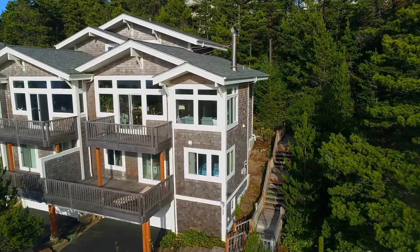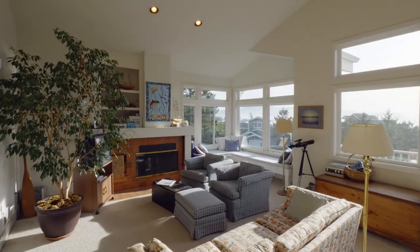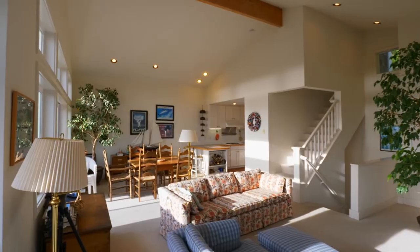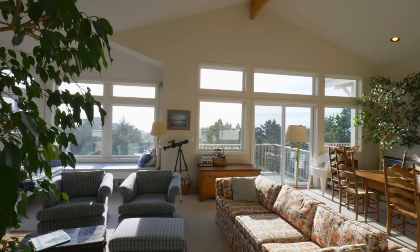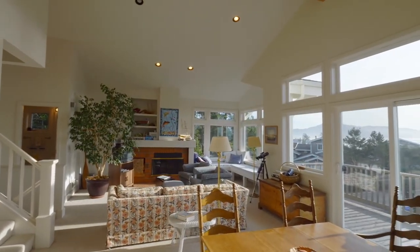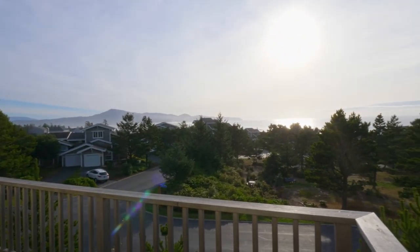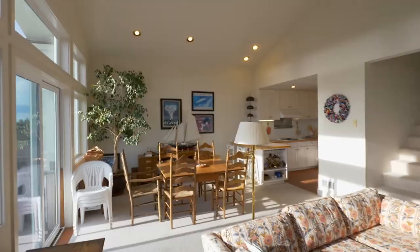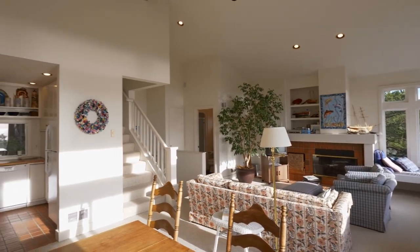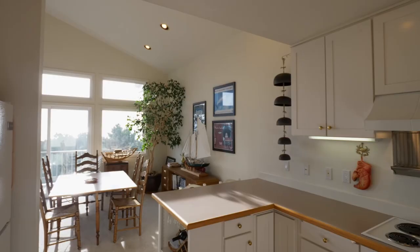From the private yard, head inside where you'll discover a light and bright interior with soaring ceilings and inviting window seats. It's thoughtfully designed with huge windows and an open floor plan, perfect for entertaining friends and family. The dining nook opens to the bright kitchen with breakfast bar seating and plenty of storage.